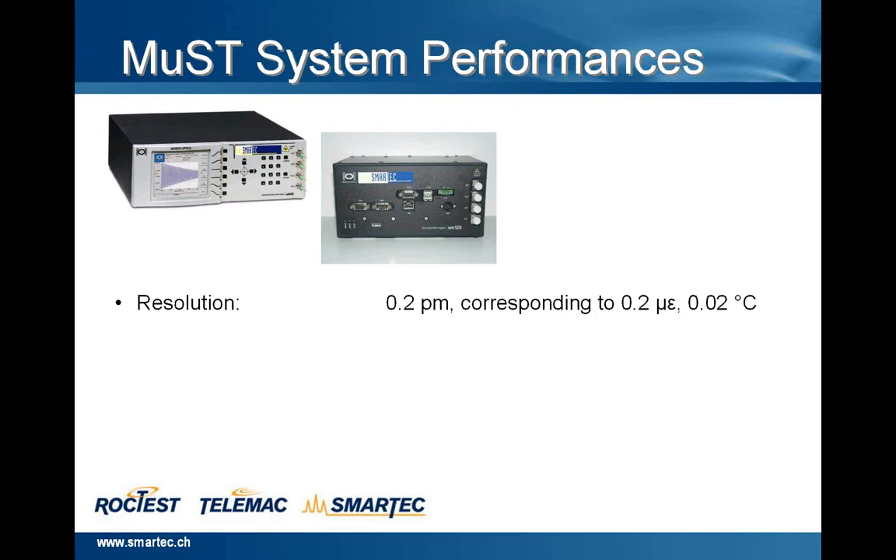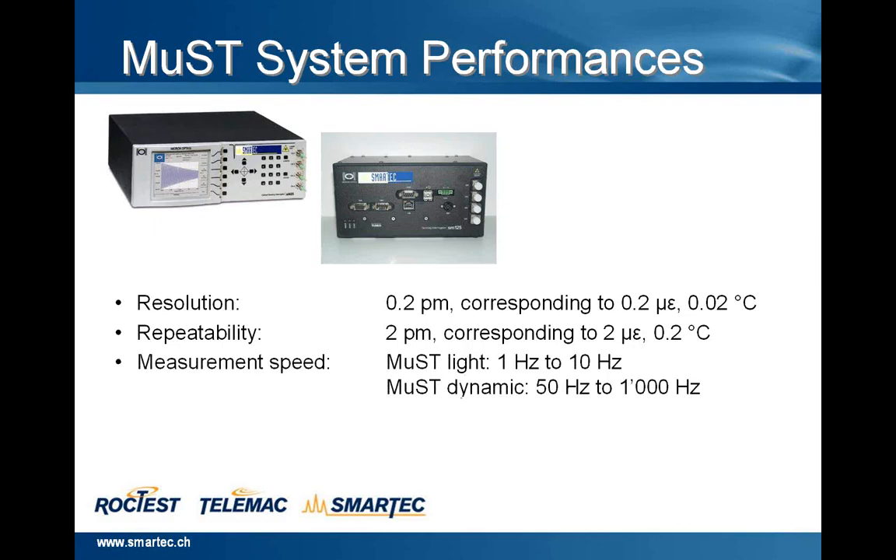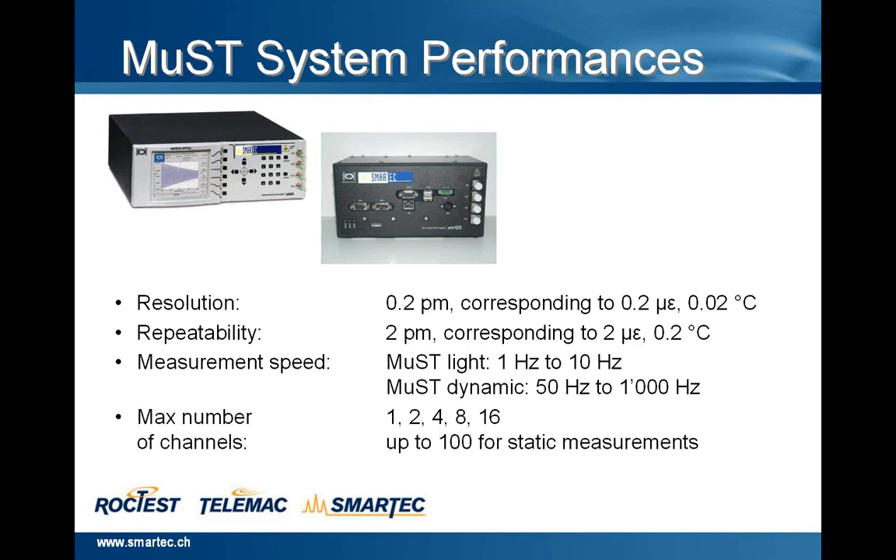The performances of the system are the following: resolution 0.2 picometers corresponding to 0.2 microstrain or 0.02 degrees centigrade. The repeatability is 2 picometers corresponding to 2 microstrain or 0.2 degrees centigrade in temperature. The measurement speed: for the MAST Light, the light version of the reading unit, from 1 to 10 Hz; with the MAST Dynamic, starting from 50 up to 1000 Hz. The maximum number of channels are 1 to 4, with an external switch multiplexer up to 8 or 16 for dynamic measurements, or up to 100 for static measurements.